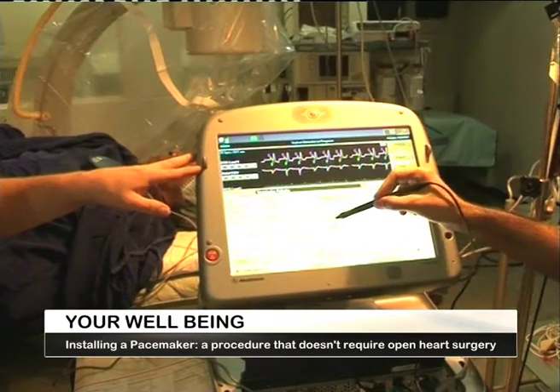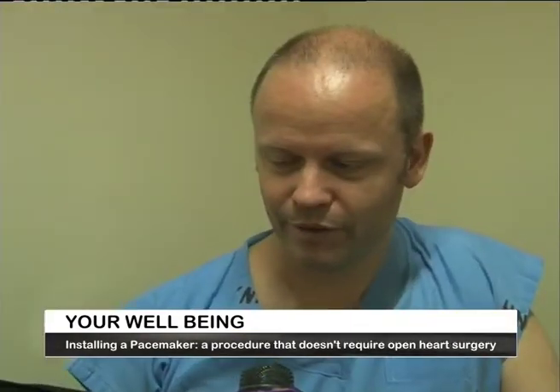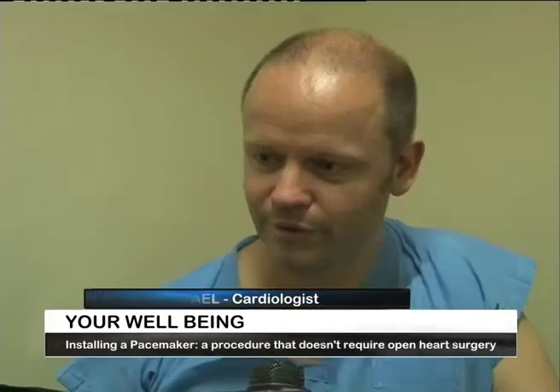The device can go on and on — we are very fortunate. We have donations from several companies and they all donated long-living batteries. The ones we have just implanted today are supposed to last 14 years.